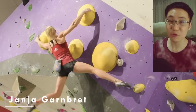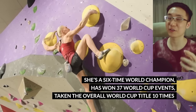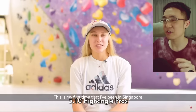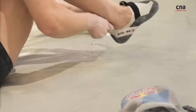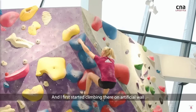On the indoor side, the shoe of choice for Olympic gold medalist and greatest competition climber of all time, Janja Garnbret, is the 5.10 High Angle Pros. One interesting thing about Janja is that she uses the High Angle Pros for basically everything — indoors, outdoors, and even speed during the Olympics.